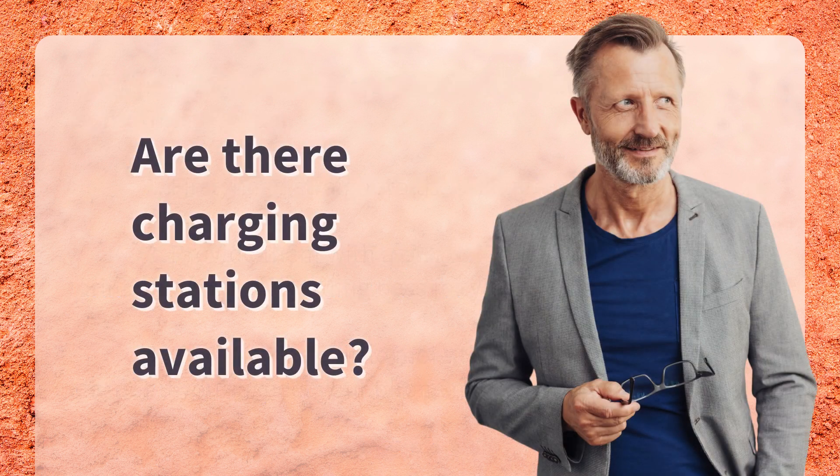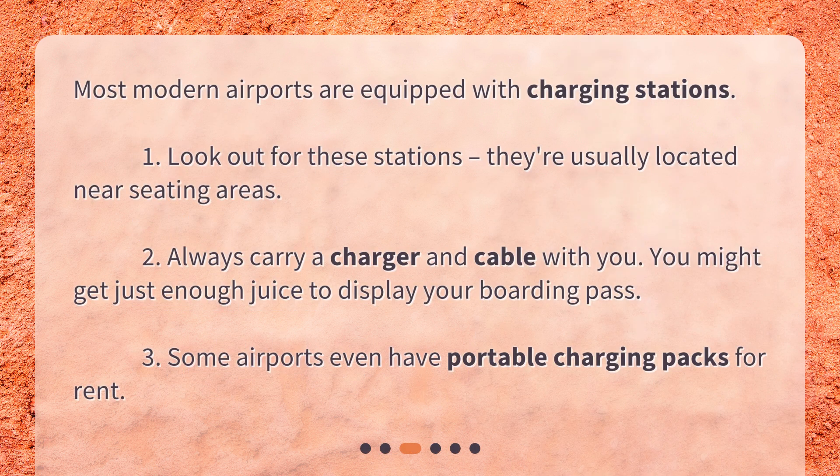Are there charging stations available? Most modern airports are equipped with charging stations. Look out for these stations — they're usually located near seating areas. Always carry a charger and cable with you; you might get just enough juice to display your boarding pass. Some airports even have portable charging packs for rent.